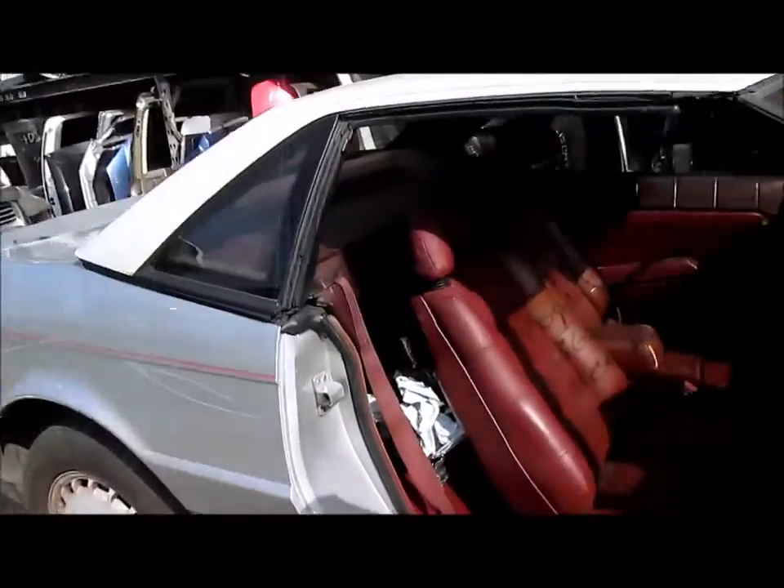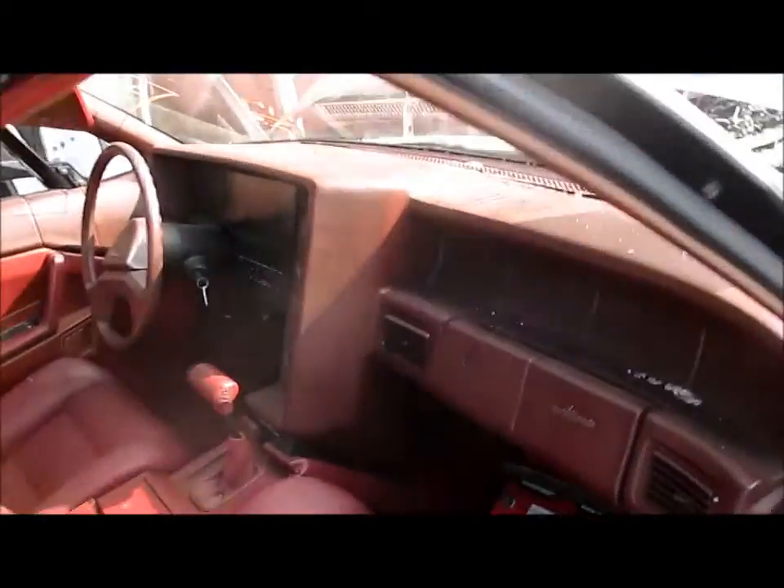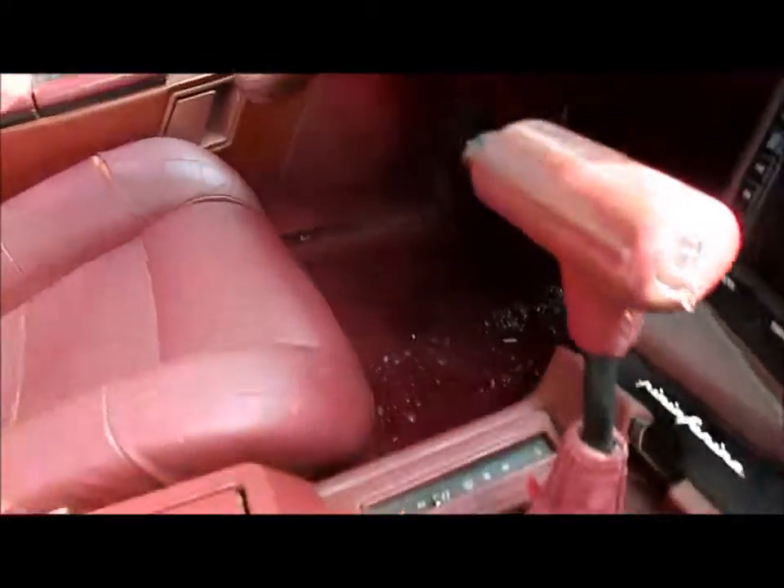We'll take you inside the vehicle right now to show you the rest of the car, verify the mileage. There you can see the speedometer in working condition — 89,000 miles. We'll go ahead and start her up right now. Starts up right away, no issues.